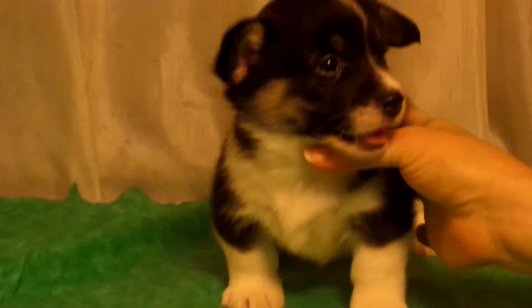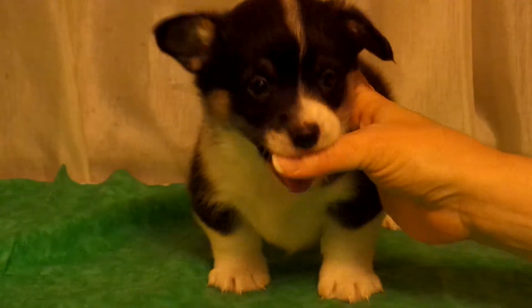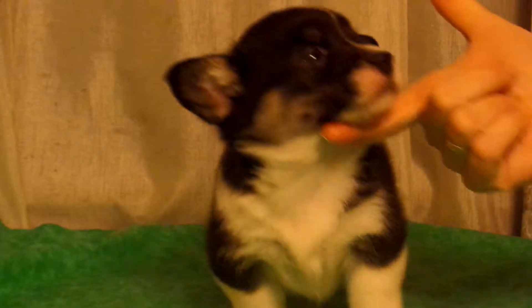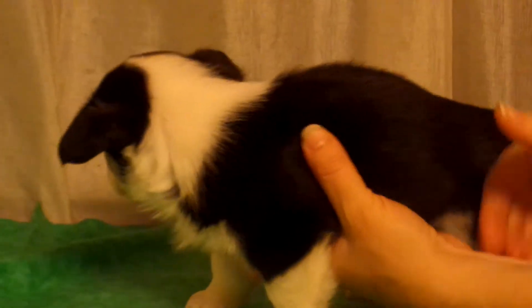Red eyebrows, red cheeks, plenty of white there in the front, thin white stripe. And how about his collar? It's on that side — it's all the way around.